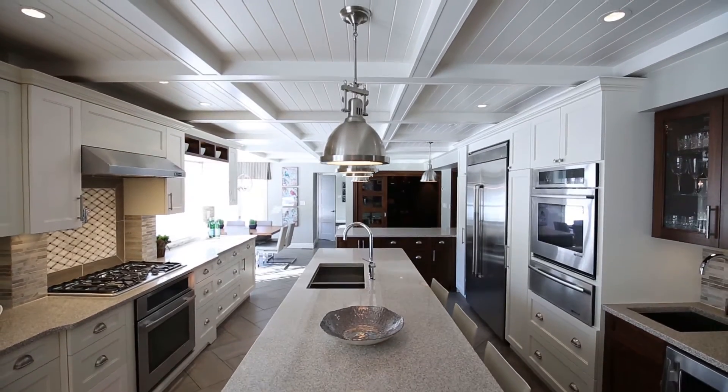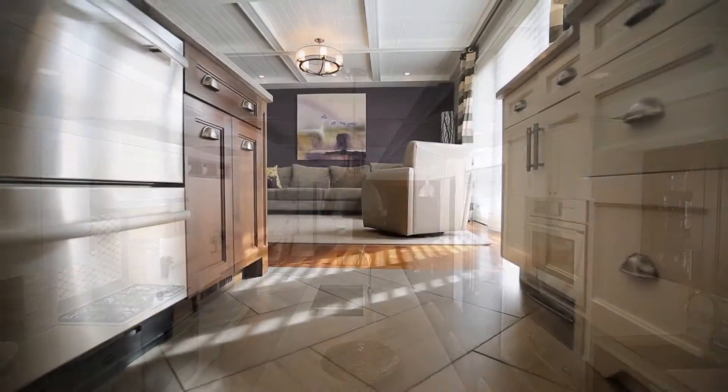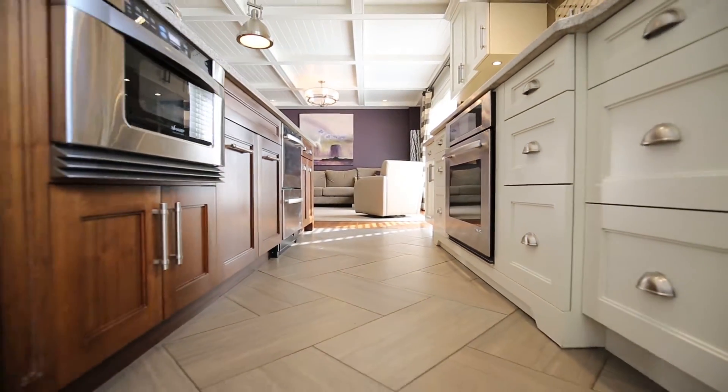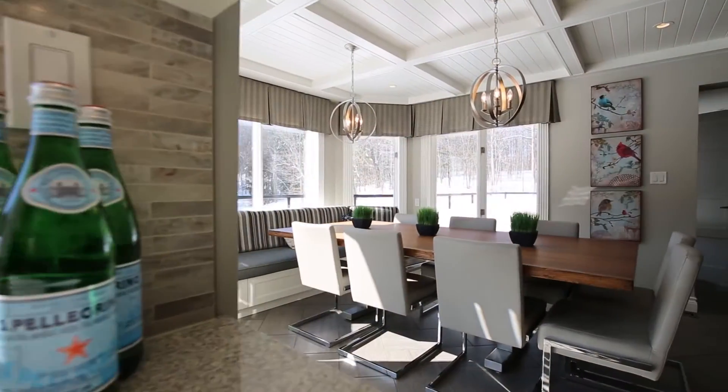With custom-built cabinets, granite countertops, rich hardwood floors throughout, and so much more, 3732 Fairgrounds Road is sure to appeal to your more luxurious side.